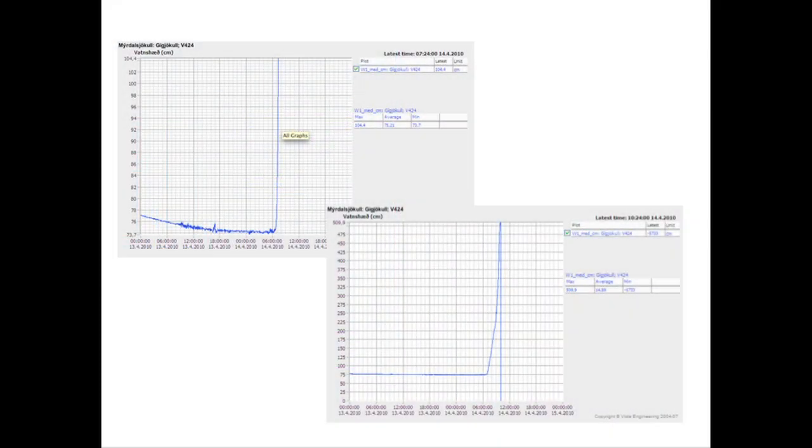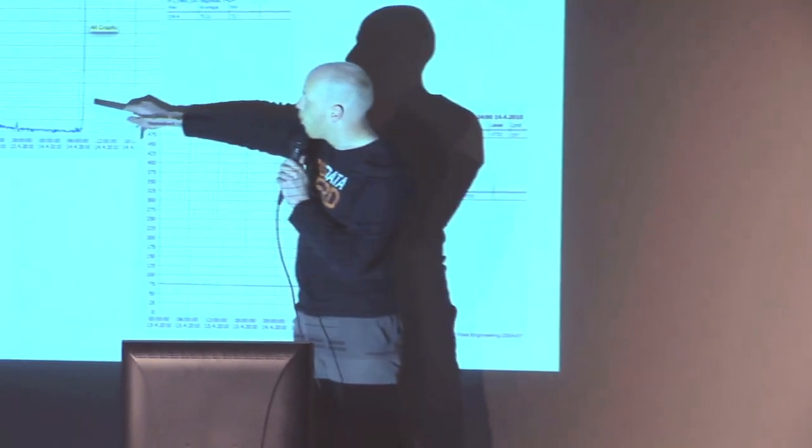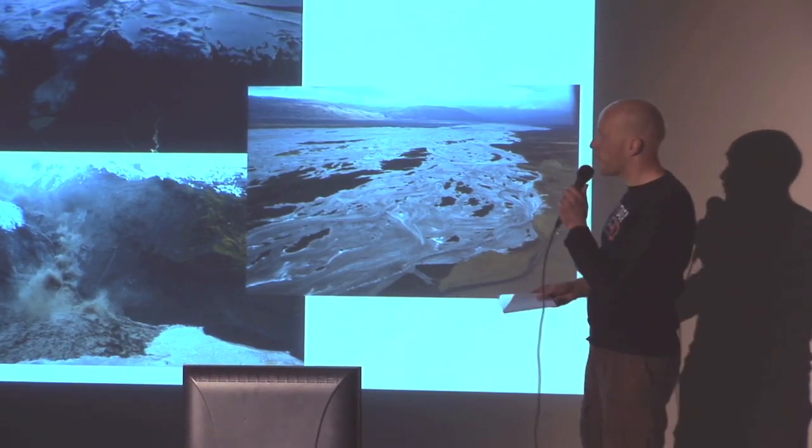It's a lot of data. One of the things that happens when an eruption goes underneath the glacier is that huge amounts of water get melted. These are water level meters — all of a sudden in the morning we were watching this, and the level went up to five meters very quickly, and then we've not heard from it since.